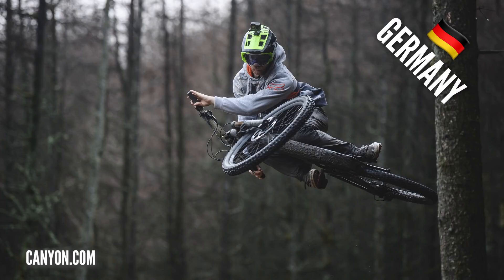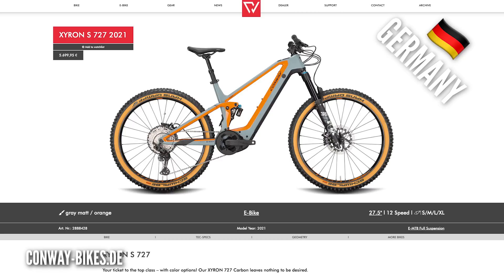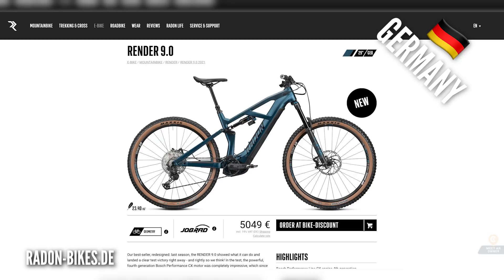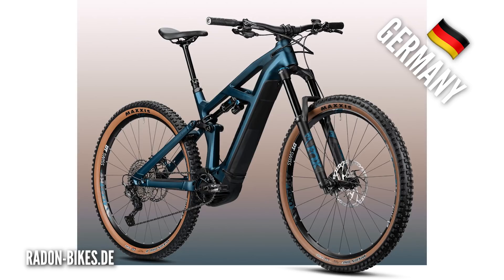Continuing on our German theme, two bikes have caught my eye. The first is the Conway Zyron S 727, which comes with a Bosch motor — great colorways and great sizing. Another bike from Germany, in the 5,000-euro class, is the Radon Render. This comes with an option of an alloy or carbon front end, and a 458mm chainstay, putting it as one of the longer chainstays on e-mountain bikes, which should make it a pretty handy climber.